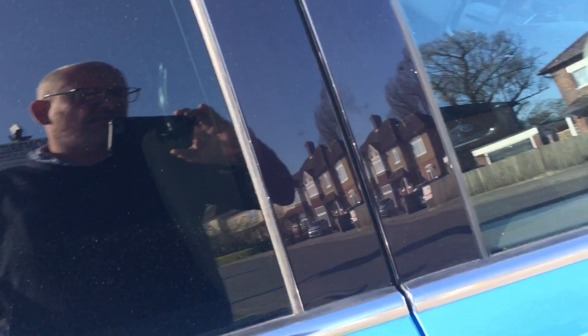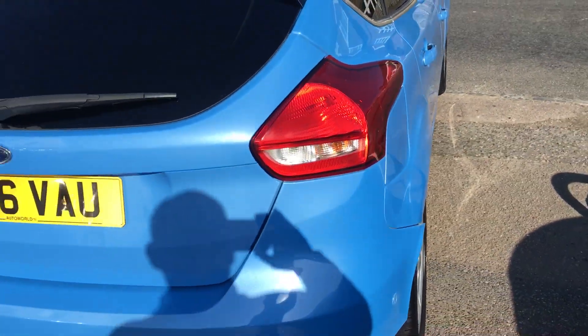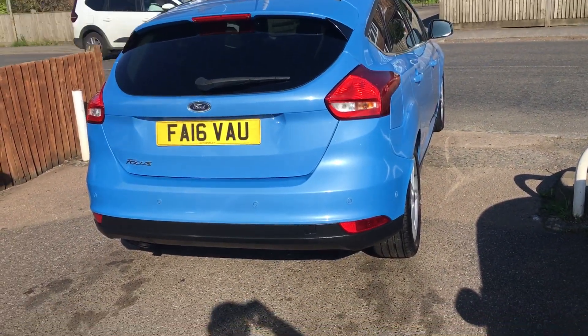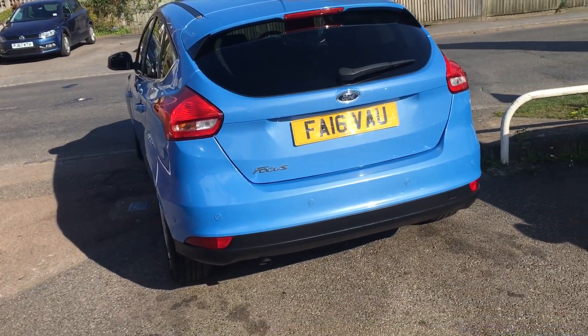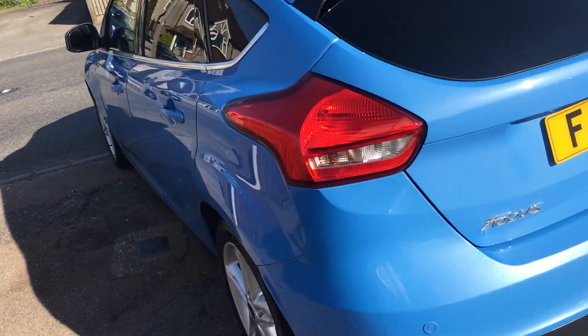As you can see, it's finished in a very beautiful metallic blue and is a very well-specced car indeed, being the Titanium. It has got satellite navigation, park distance sensors front and rear, alloy wheels, tinted glass, just to name a few.